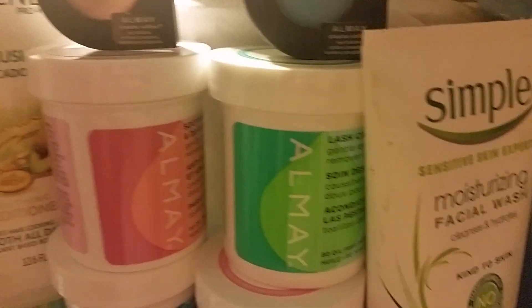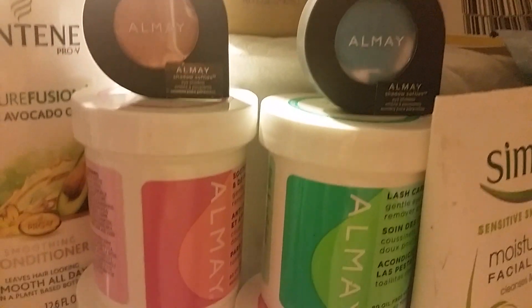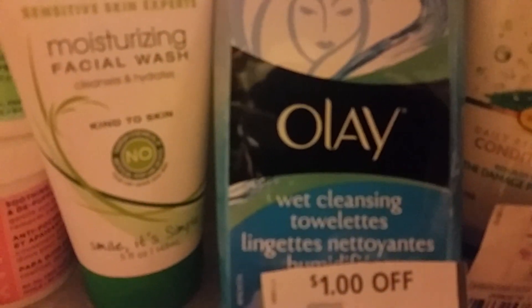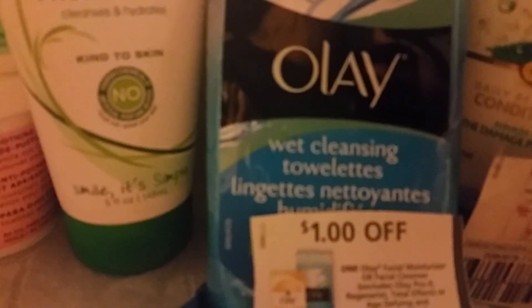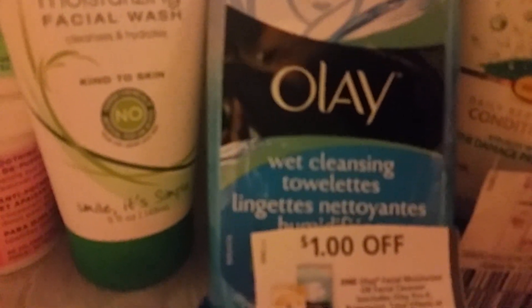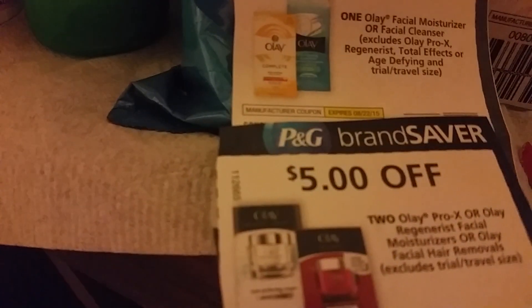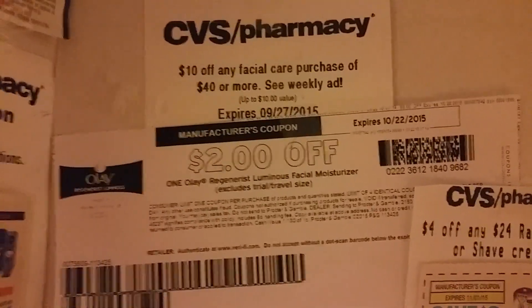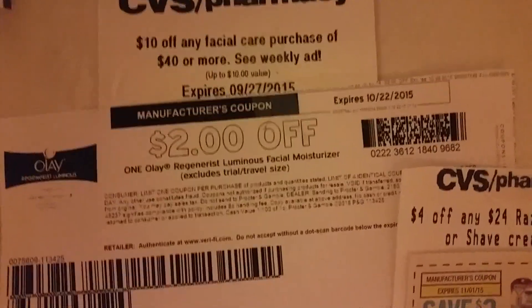They will also feature the Almay products, where you spend $12 and get the $4 Extra Care Buck back. The Simple products are buy one get one half off. The Olay cleansing cloths are buy two for $8, with $1 and $2 coupons on coupons.com. Olay Regenerist will be on sale for $19.99, and if you have that $10 Almay facial coupon from the Red Box from last Sunday, you can use that on $40 worth of facial products.